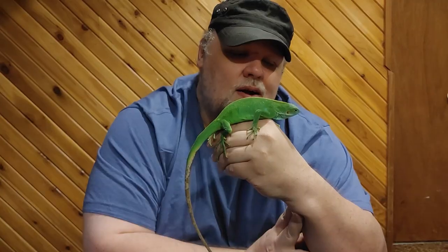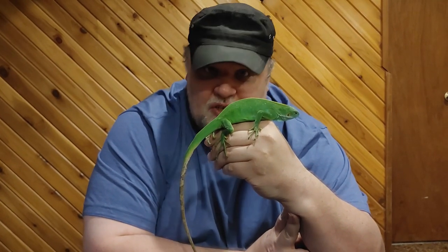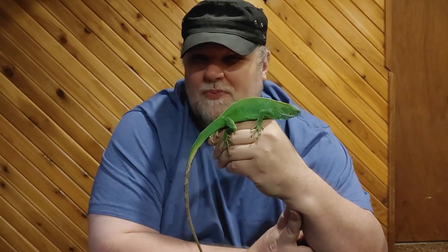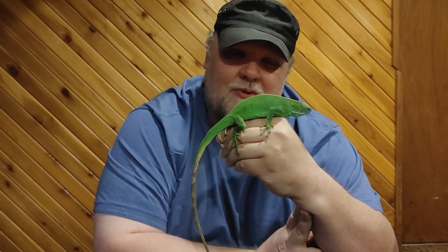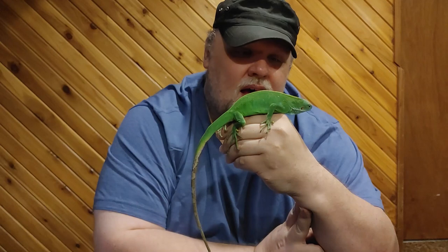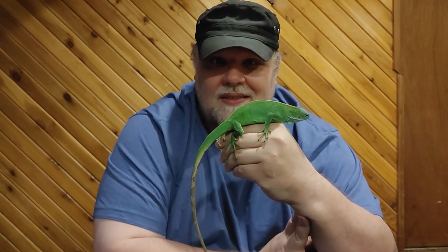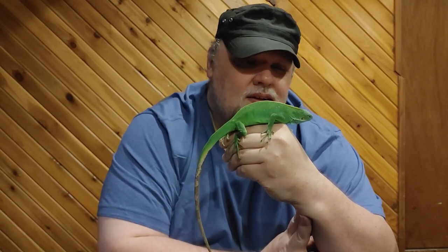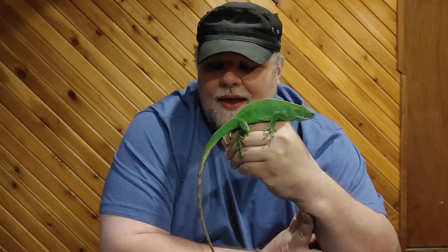Fiji banded iguanas are, as the name says, found on the Fiji Islands. They are actually an endangered species, threatened by habitat loss and the introduction of predators. Mongoose and rats have both been introduced to those islands — they were not there naturally — as well as feral cats. They hunt these little iguanas, eat them, and dig up and eat the eggs. So they are in trouble. They are endangered.